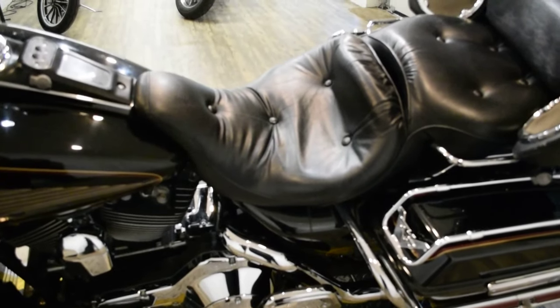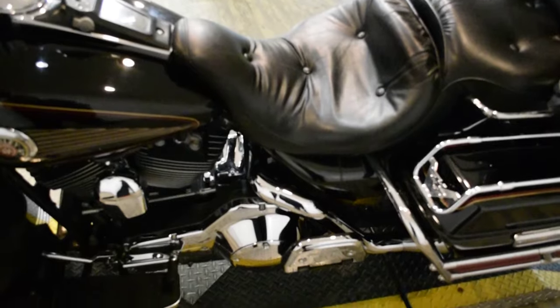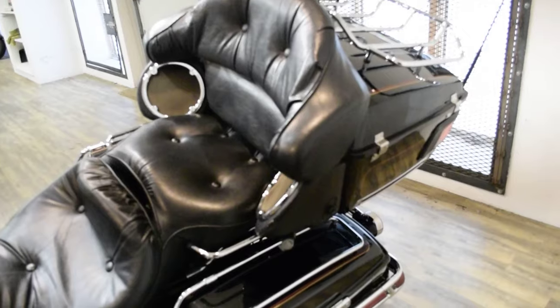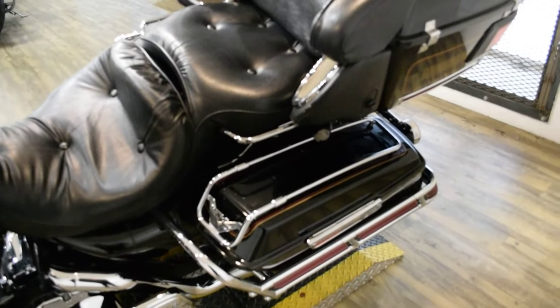This bike does have some extras. It has the highway pegs, rider and passenger floorboards. It has bag guards. It has the luggage rack. And it has advanced enhanced exhaust.